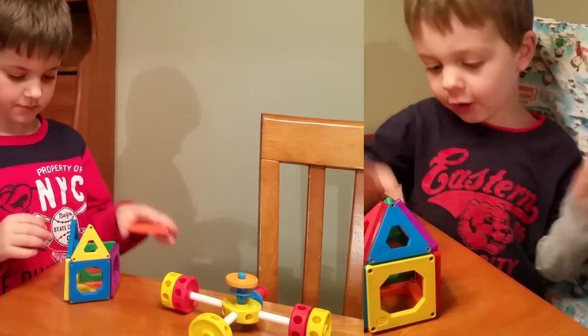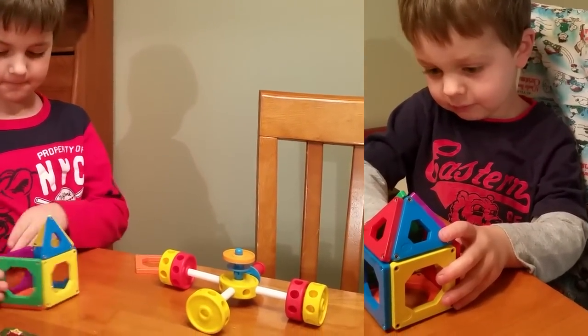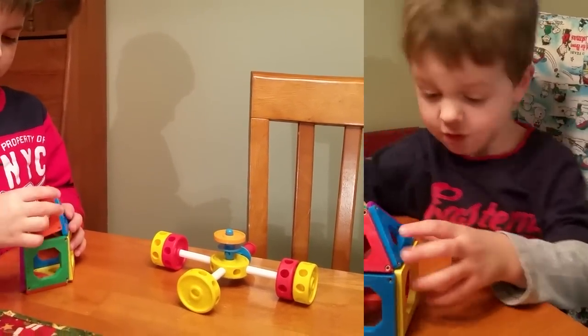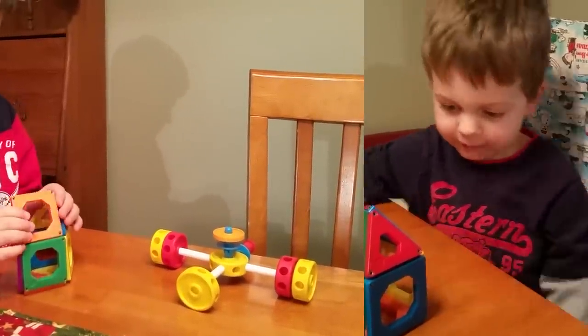One of the boys shows off a house he built with the magnets: "This is my house" — opening it up to reveal the inside — "It goes into this hole, and another one."